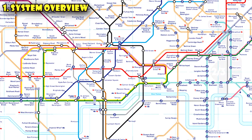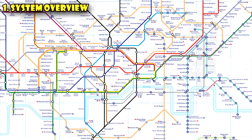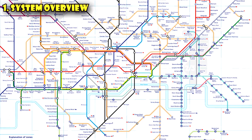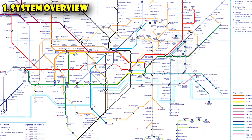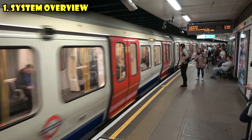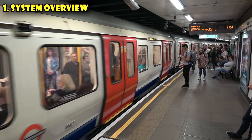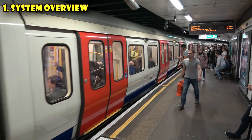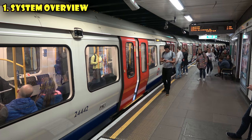The Tube has 270 stations. There are 12 lines which are named and colored — for example, the Central line has the color red. The trains run from 5:30 a.m. to midnight Monday through Thursday. Friday and Saturday it's open until 1 a.m., and Sunday it opens a little later at 6:30 a.m. and closes a little earlier at 11:30 p.m. Rush hour in the morning is from 8 to 10 a.m. and in the evening from 5 to 7 p.m. — times you want to avoid if you can, as it's most crowded and more expensive with peak fares. There are also a few lines that offer night Tube service, running 24 hours but only on Friday and Saturday nights.